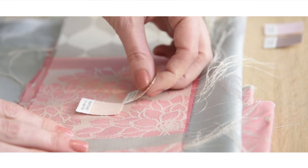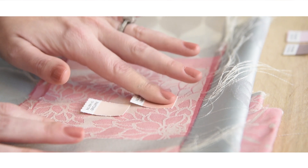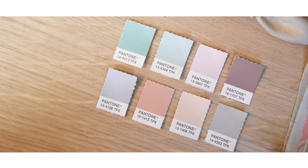This season's colors are really soft, beautiful and feminine, and there's a play of beautiful lilacs, teals and pinks.